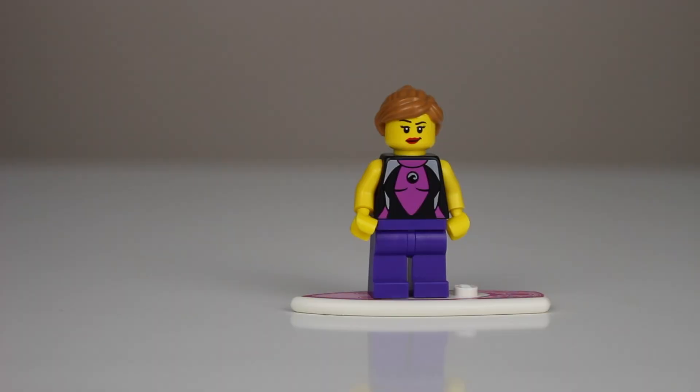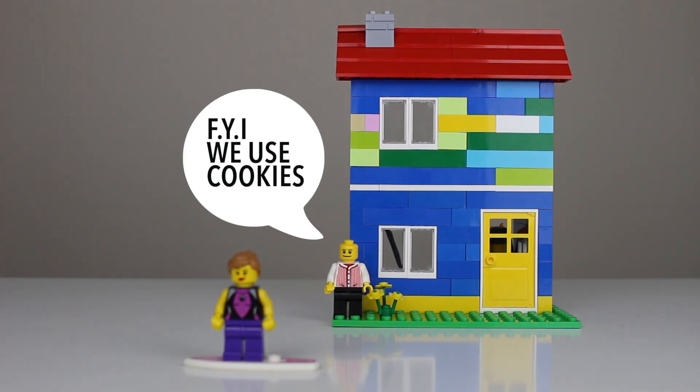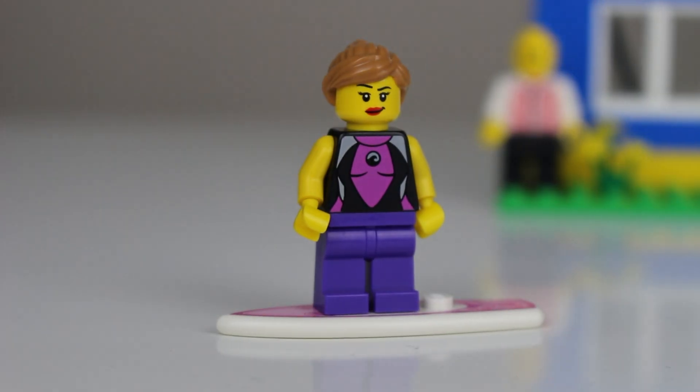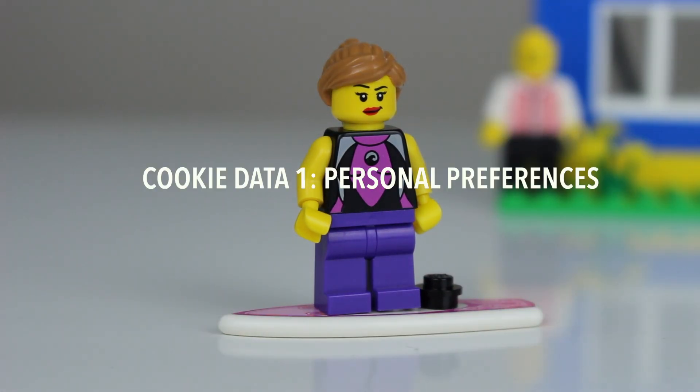So how do cookies work? Think of Gretel as you surfing the internet. Every website she visits is like visiting a new Lego house. Some houses or websites have cookies and others do not. If a house has a cookie, they put the cookie on Gretel's surfboard, which represents your computer. This cookie has two features.